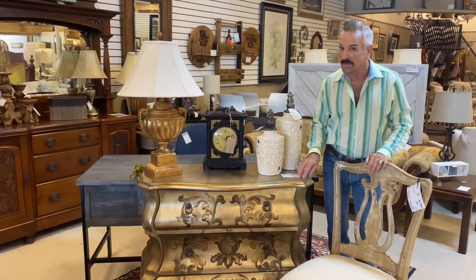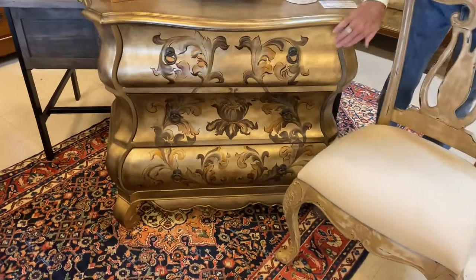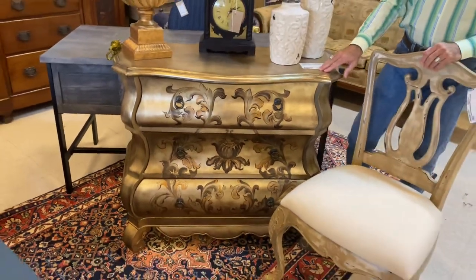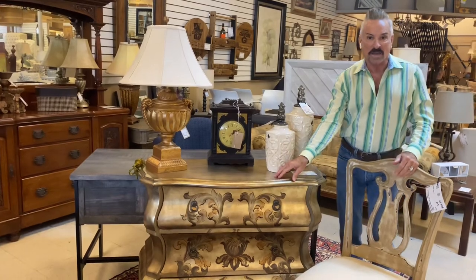But this exceptional one has come into Roswell, perfect for a foyer or that little wall in a dining room or living room. It's beautiful gold leaf, and look at all the hand painting on the front of it. It's a Bombay chest. It's $459.99 — I think it's an exquisite piece. You know, the gold is back big time, so this would be that pop of gold that you can add to your room.